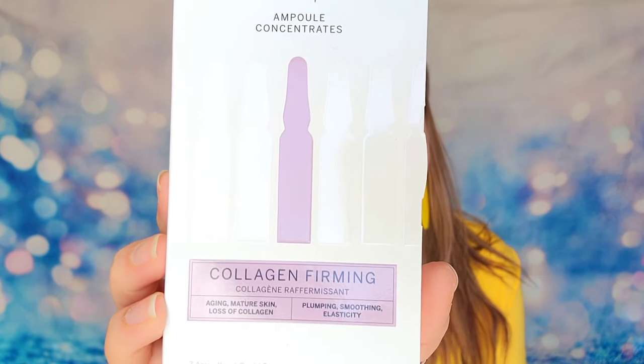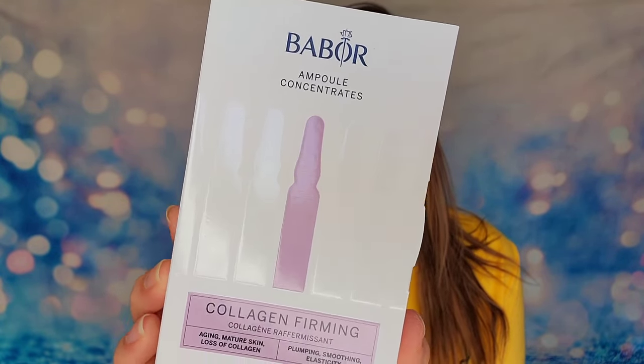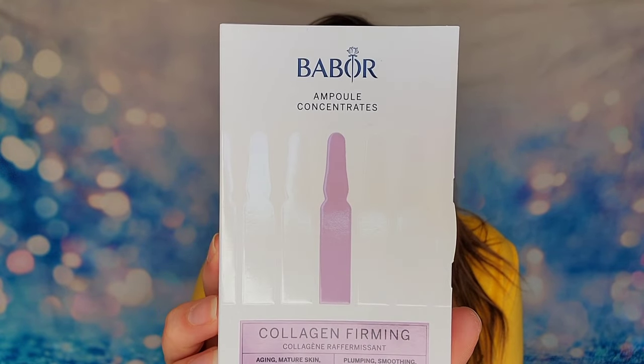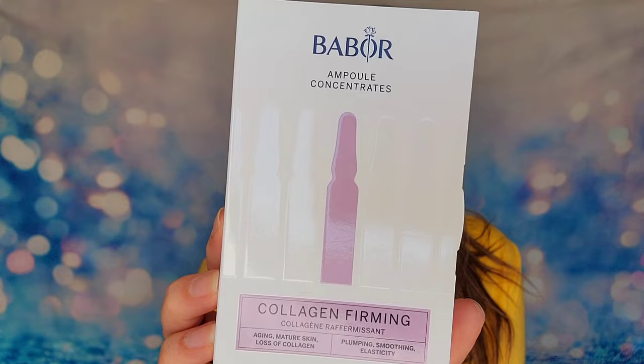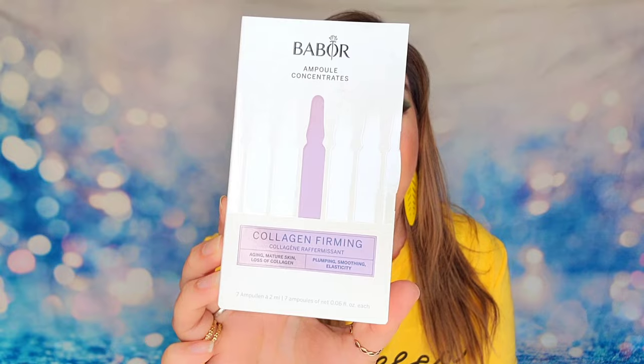Now for one of our first full-size items: Babore's Collagen Firming Serums — a set of seven vials with 2ml of product each. It's 100% vegan, considered clean beauty with plant-based ingredients. It will help plump your skin with collagen, deliver peptides and nutrients, and reduce fine lines and wrinkles. This box alone is around $50, so we're already well on our way to covering the bundle's cost.